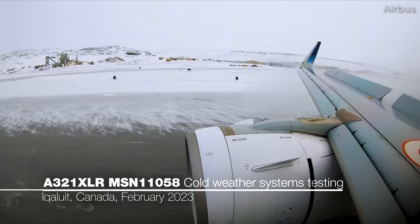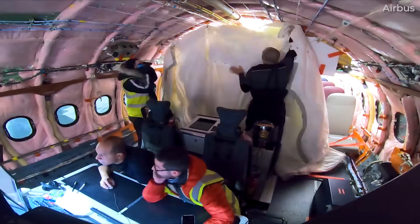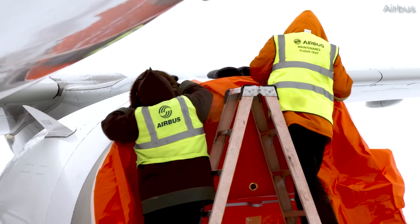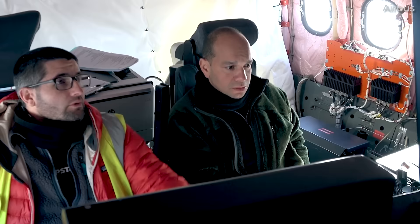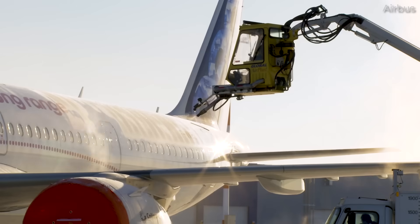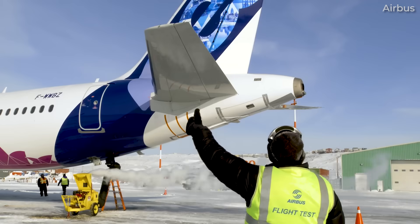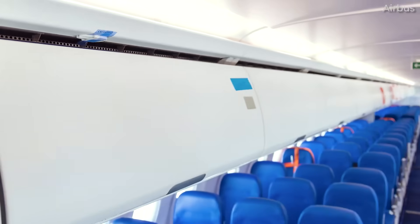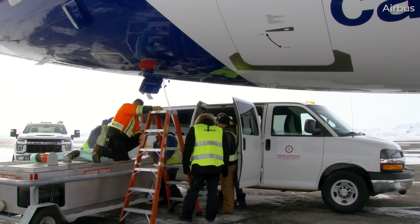Later in February, cold weather testing for the A321XLR was conducted. On February 20th, the airframe registered Foxtrot-Whiskey Whiskey Bravo Zulu took off from Toulouse for Iqaluit in Canada's north. The week ended with the jet having completed four test flights out of and back into Iqaluit, topped off with a return flight to Toulouse on February 24th. Iqaluit is one of two well-established Canadian cold weather testing sites for aircraft certification. The A321XLR had all of its systems tested in the extreme cold environment, covering engines, the auxiliary power unit, electrical systems, landing gear, and much more.